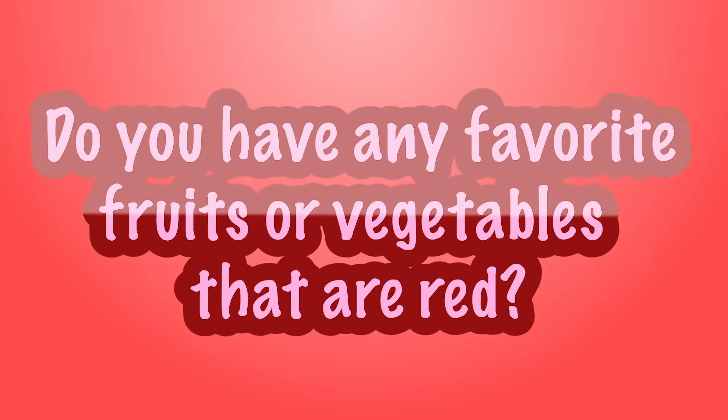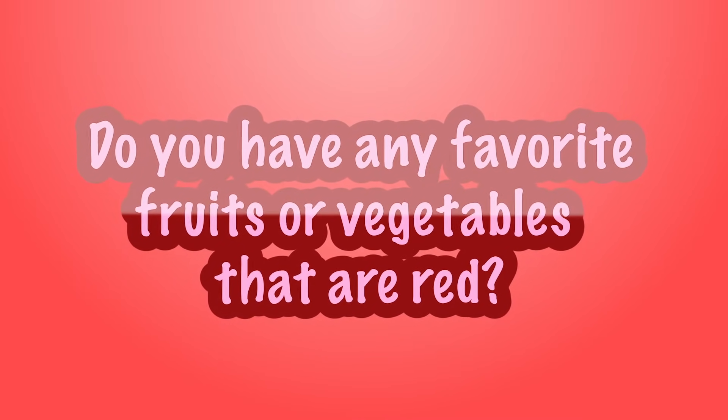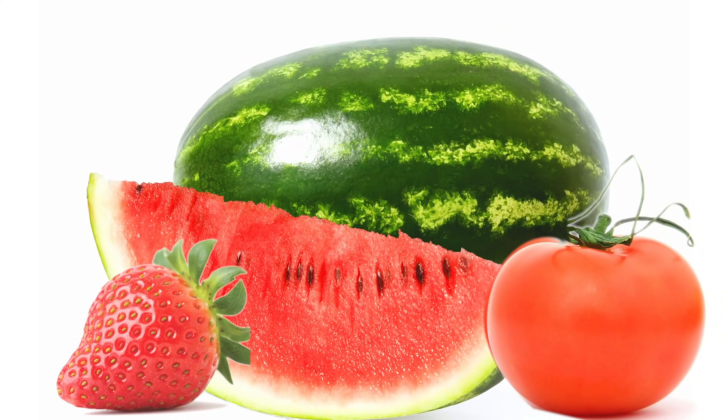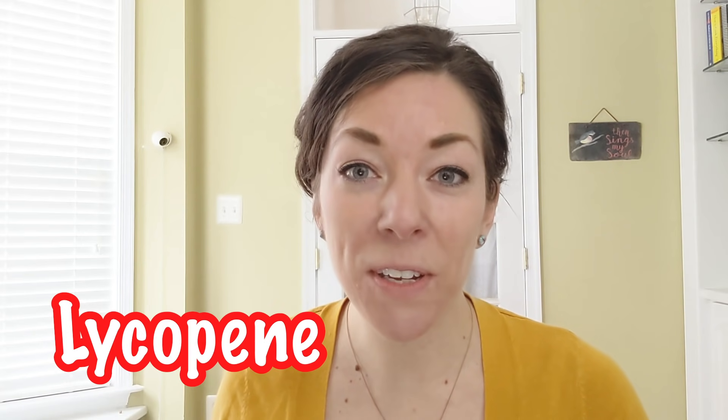Let's start with the first color of the rainbow — red! Do you have any favorite fruits and vegetables that are red? Maybe you like strawberries? Or tomatoes? Watermelon is a great answer. All of these red fruits and vegetables have something in common. They get their color from a pigment called lycopene. Lycopene helps throughout the whole body, but it's especially good for your heart. So put some red fruits and vegetables on your plate today.